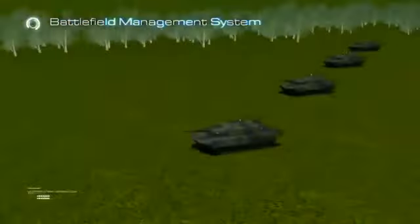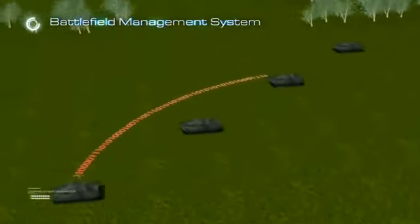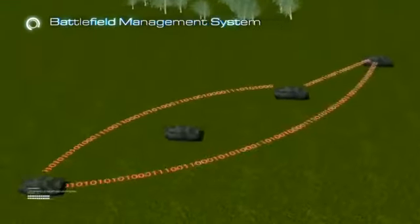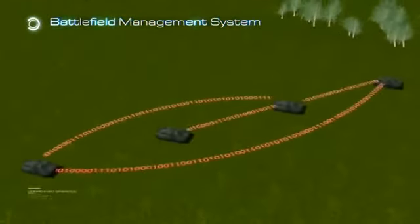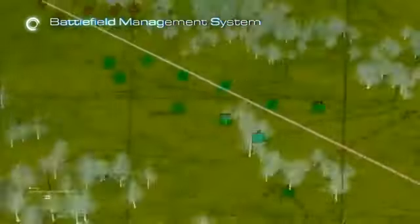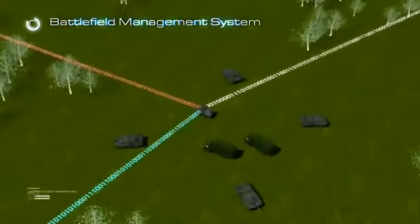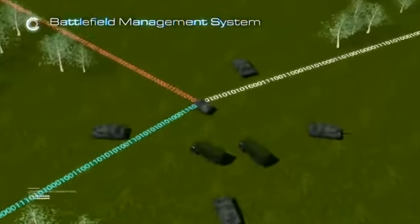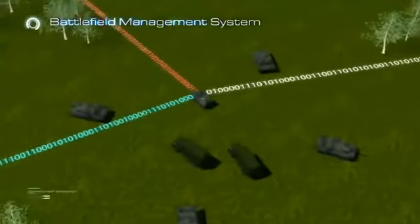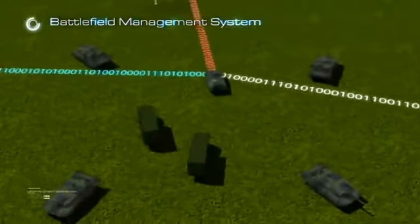The Battlefield Management System shall be an integrated command and control system which shall meet internal and external communication and command control requirements of a main battle tank, and allow data to be shared between elements of a tank battalion task force — ranging from single tank to battalion level — by means of a digital network infrastructure.